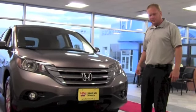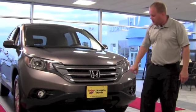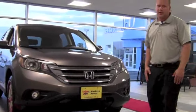Notice the all new style of the front end, much more aerodynamic than the last CR-V, and we've also added the fog lights in the new models which helps for visibility at night.